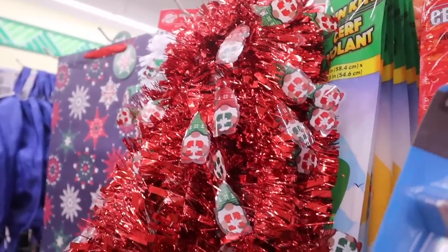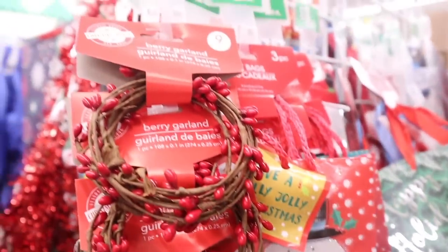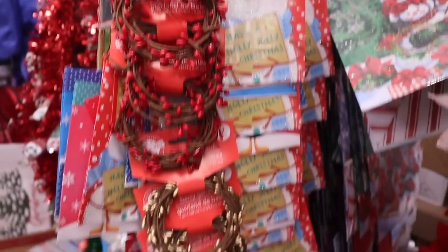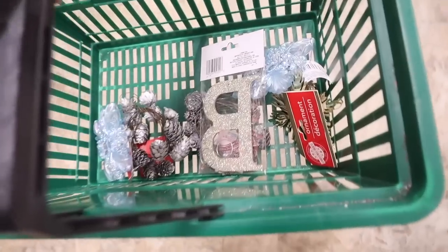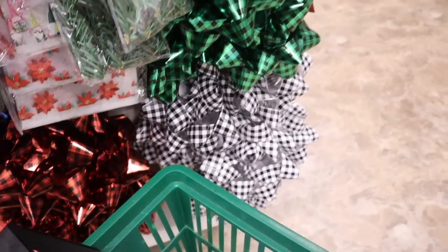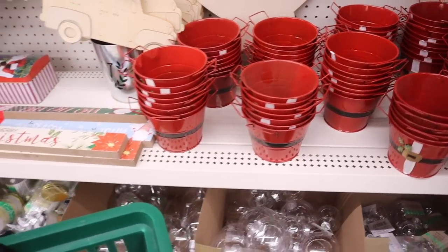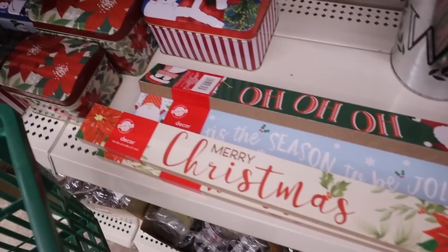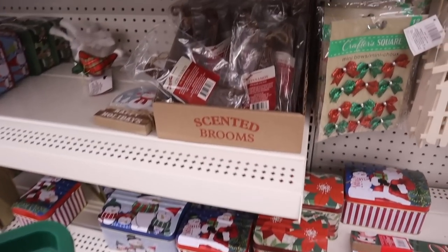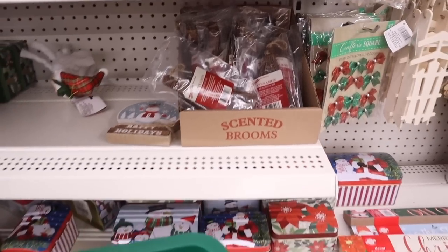Look at these garlands — nine feet for a dollar in red, white, and green. They also have fairy garlands in red, gold, and white. Let me grab my basket of Christmas goodies and show you these really big bows for only a dollar in blue and black, red and black, white and black, and green and black. They also have cinnamon-scented Santa baskets — I love it.